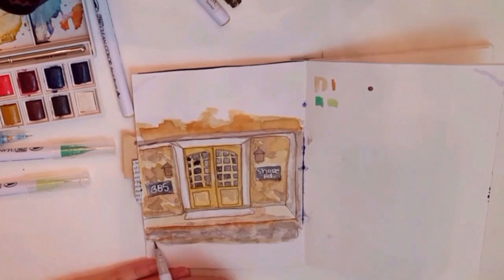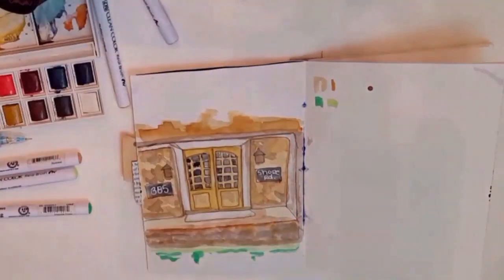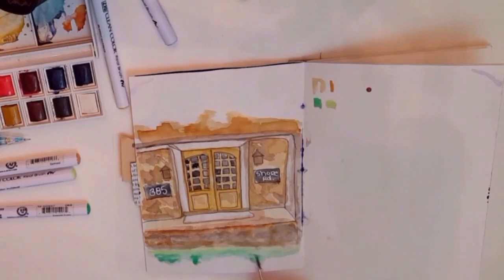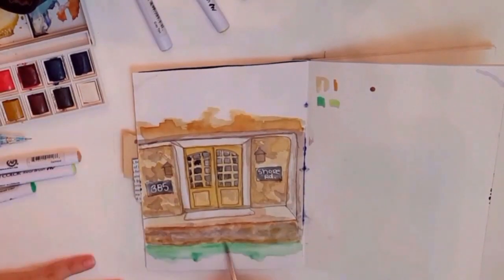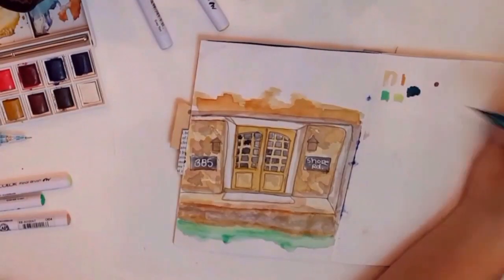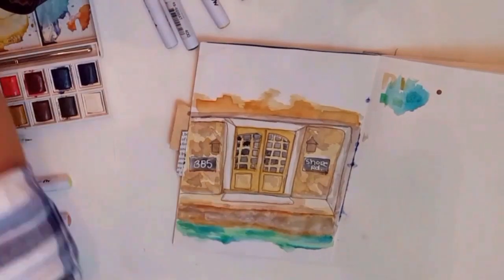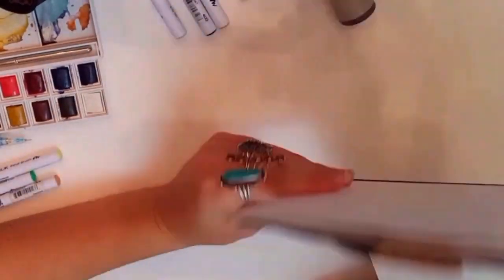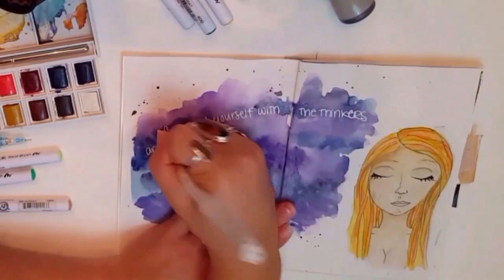I did go in with a brown fineliner and I totally missed filming that part. I also colored in the windows — I guess I forgot to turn my camera back on, so sorry for that. But then I just went back in with my Zig Clean Color Real Brush markers and did some finishing touches. I was really happy with how this sketch came out. I love drawing buildings — I'm really into watching Minnie Small's Haunted House Inktober series and it makes me want to draw more houses. So I'm gonna try and do that some more.